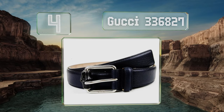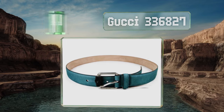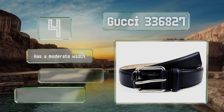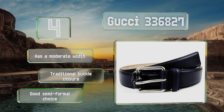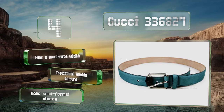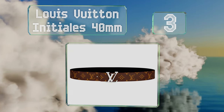At number four, the Gucci 336 827 is available in either a dark blue leather or a less conventional teal suede for those who want a pop of color, both with a bamboo detail on the front. This one has a moderate width and a traditional buckle closure. It's a good semi-formal choice.